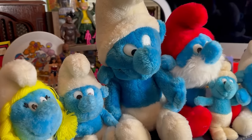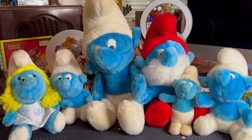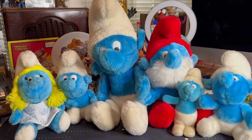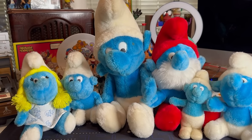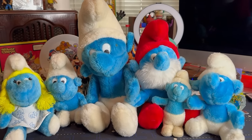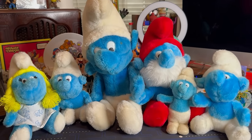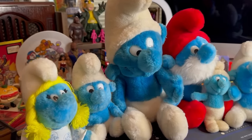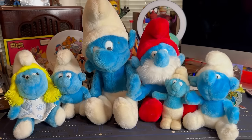I'll never forget the first time I realized the Smurfs were on Saturday morning. I woke up, got a bowl of cereal, it was 7 o'clock, sat down, turned on Channel 6, and these little blue creatures appeared. I was so excited that I ran back to my parents' room practically screaming, 'There's a new cartoon called the Smurfs!' It was like the first time I'd ever seen these guys and I'll never forget that.